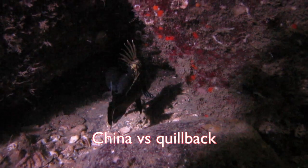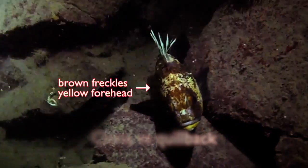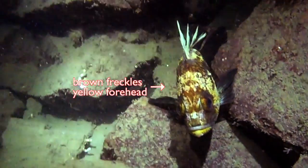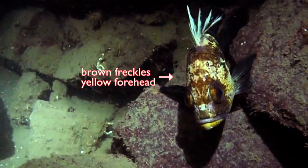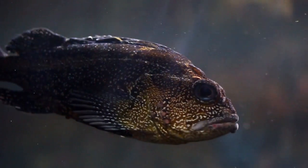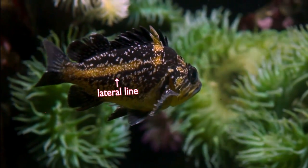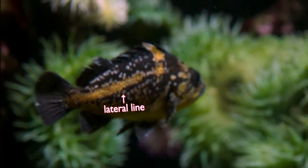Both quillback and china rockfish have yellow and freckles on their body. Quillbacks have brown freckles on a light yellow background, especially around the head. A china rockfish's dark body will be draped in white or yellow spots, like a starry night sky. China rockfish have a yellow lateral line that runs right to the tail.